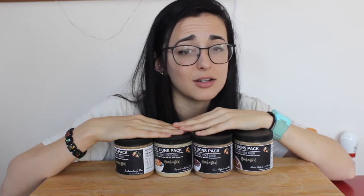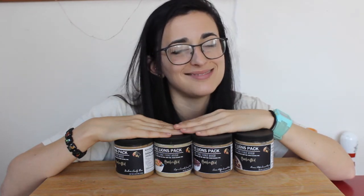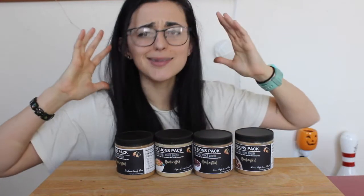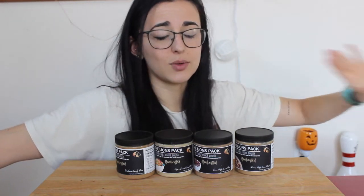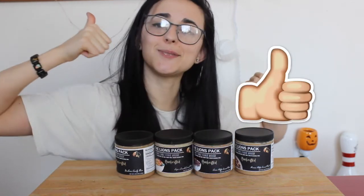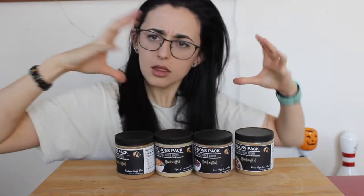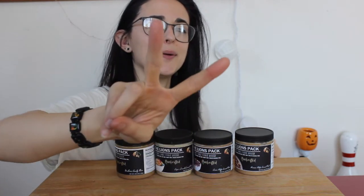Maybe I'll do another giveaway in the future — I definitely want to do some reviews of their other products, and I have some more coming for you guys because these are my favorite treats. Have a wonderful day or night, whatever time it is, and don't forget to give this video a thumbs up if you like cookie dough, and subscribe if you haven't already — hit that big red button down below.